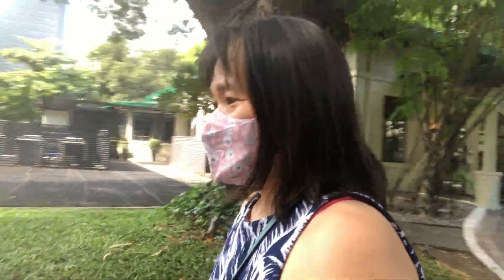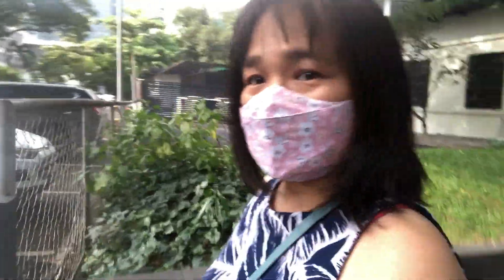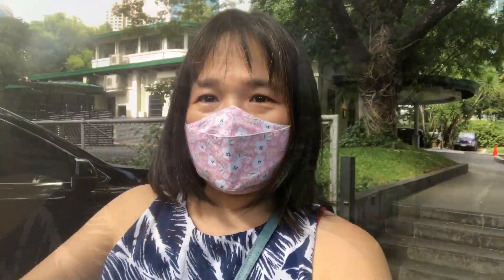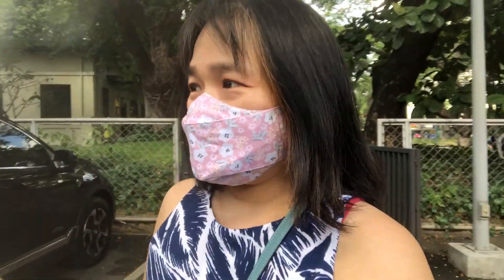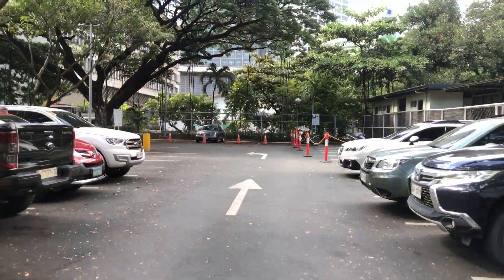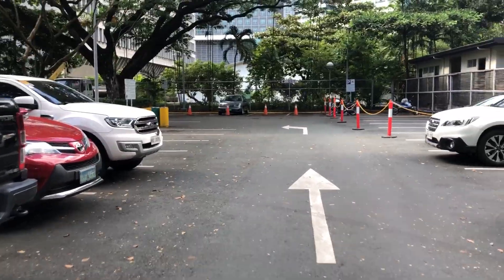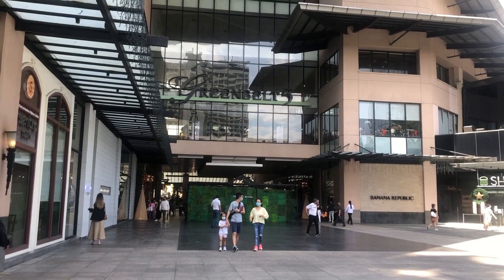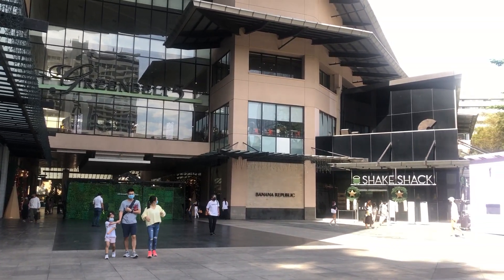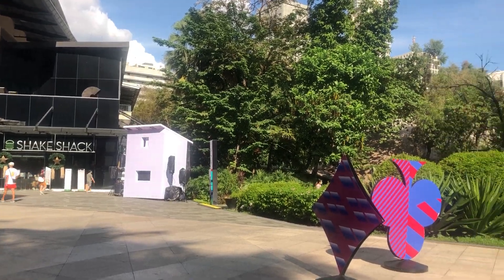Blackbird is located on Makati Avenue, so it's very near Greenbelt Mall. We crossed over to Greenbelt Mall to walk around for a while. This is Greenbelt 5, I think, outside.